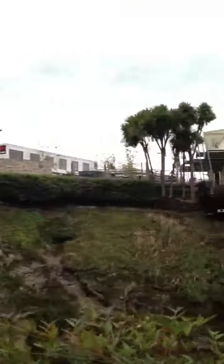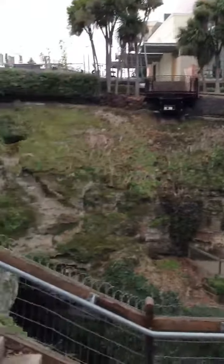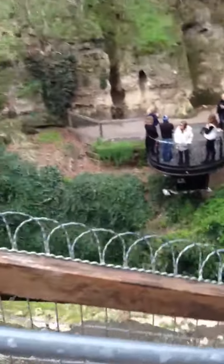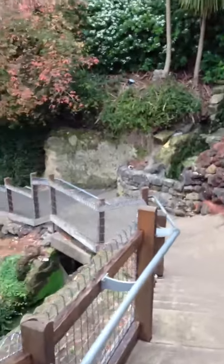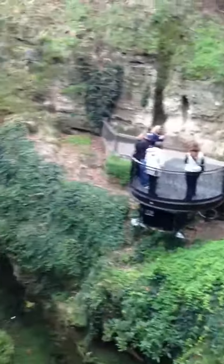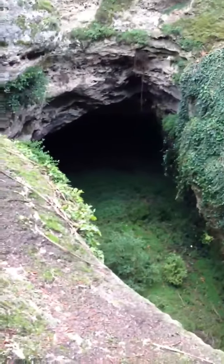This is right in the middle of the city. There it is. I'll walk around so you guys can get a better view. There you go — it's a big old cave, right there.